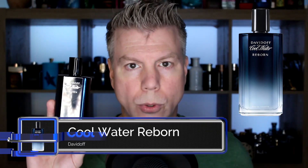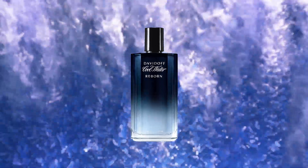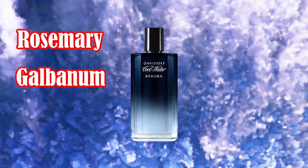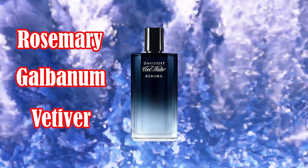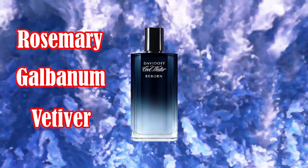The first fragrance I want to revisit is a Davidoff fragrance, a new release called Cool Water Reborn. Taking a brief look at the notes, Cool Water Reborn has rosemary, galbanum, and vetiver. In my first impressions I said it is reminiscent of the original Cool Water except a little bit more subdued, a little bit less spicy, and a lot more soapy and sudsy.